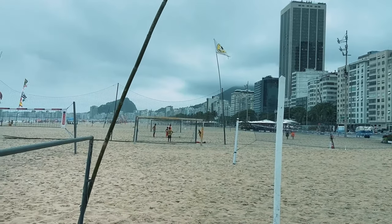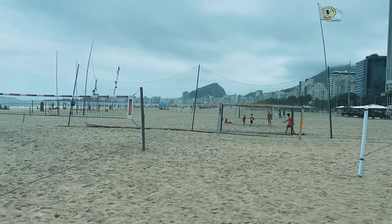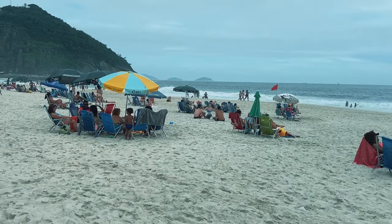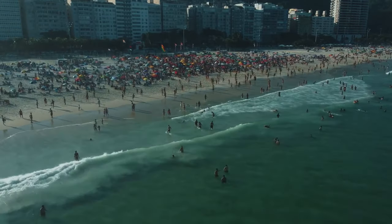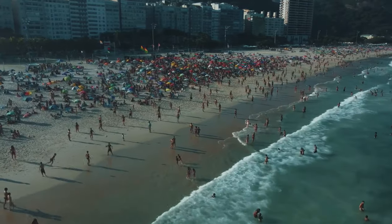Over there it's Copacabana, and you can definitely see in the distance that it starts getting way busier. The sand at Praia Leme is really thin and nice to walk on, and it's much less packed than all the touristy beaches in Rio. So if I had to tell you one beach to hang out at here, it would be Praia Leme.